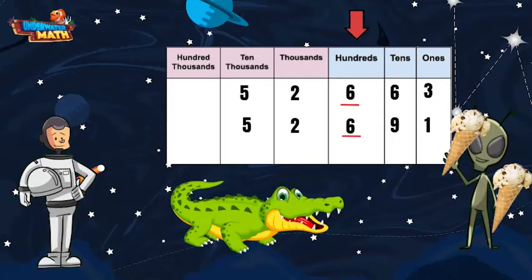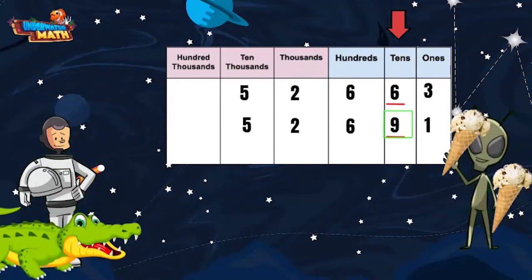As we move to the tens place, the first number has a six and the second number has a nine. Since nine is greater than six, it means this entire number is greater. Now let's set it up so that we can use our comparison symbol.